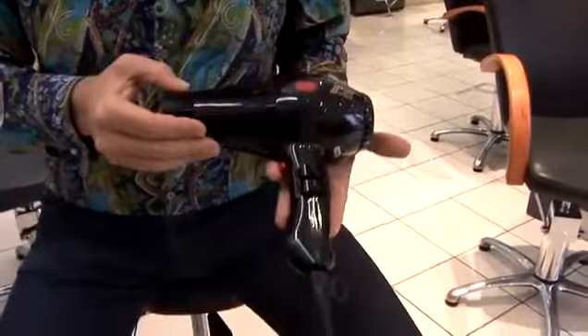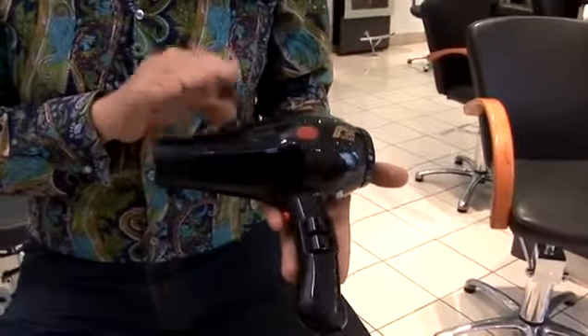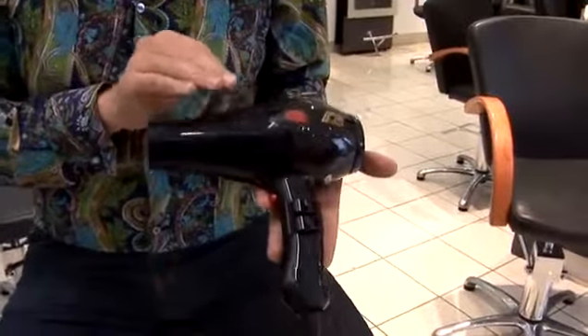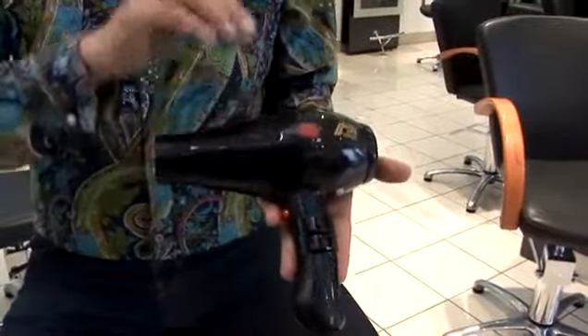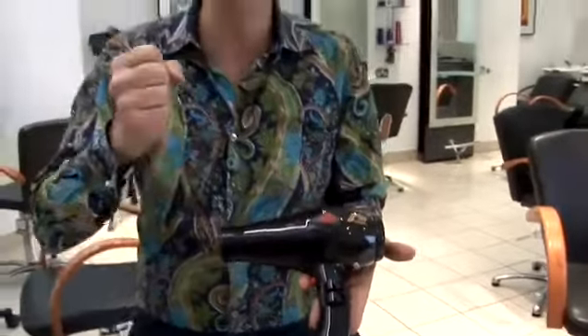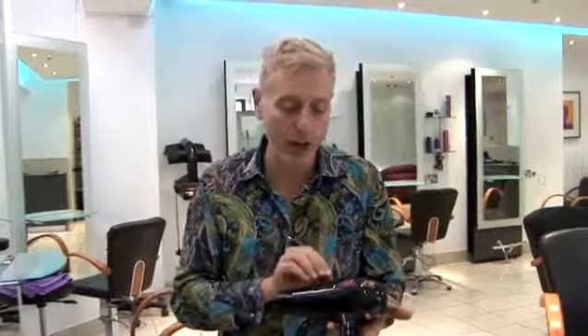This is a professional hairdryer which goes up to 3000 watts, which is very, very powerful and fantastic for drying hair quickly, especially when a professional hairdresser is using it. But you may find that if the hair often blows all over the place, then you might choose to go for a lower wattage, which will give you a lower speed and perhaps more controllability.